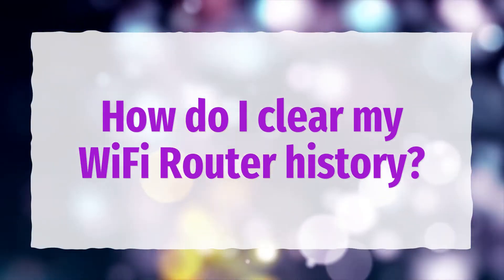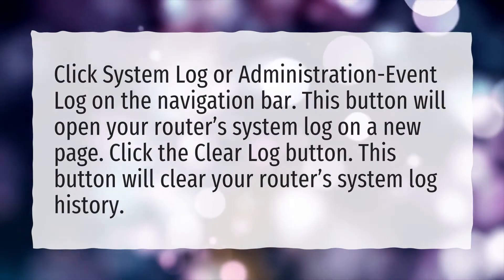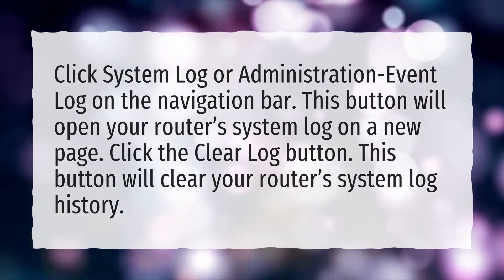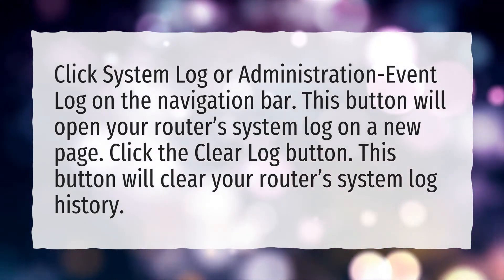How do I clear my Wi-Fi router history? Click System Log or Administration Event Log on the navigation bar. This button will open your router's system log on a new page. Click the Clear Log button, which will clear your router's system log history.